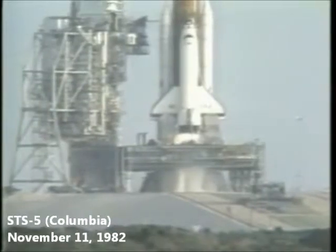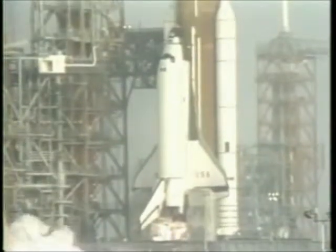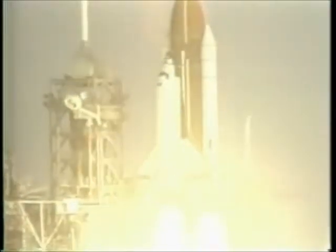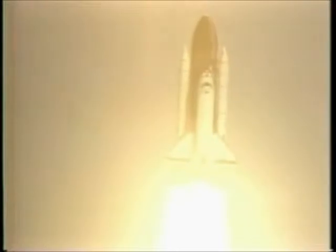There's the main engine ignition. 6, we have main engine ignition, 3, 2, 1, and solid motor ignition and liftoff. Liftoff of the fifth operational space shuttle mission, with two satellites on board, and the shuttle has cleared the tower. Houston now controlling, mission control, confirm roll maneuver started.